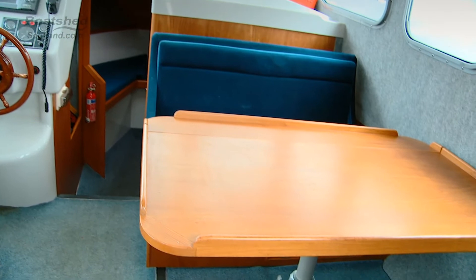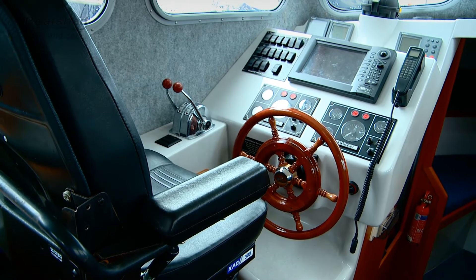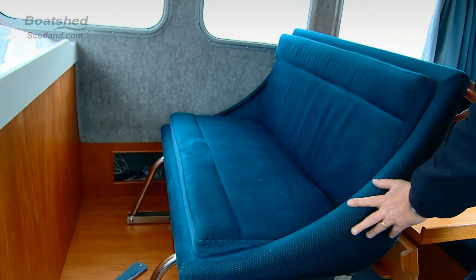Excellent navigation area with all the nav instruments easily at hand and a very comfortable pilot seat as well. The saloon seat has the benefit of folding so you can face forwards when underway, or sit and relax at the saloon table.